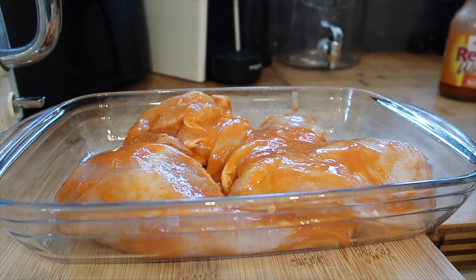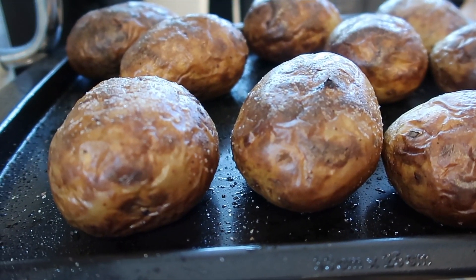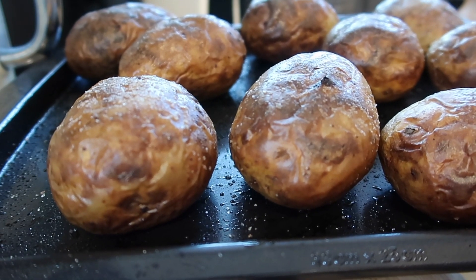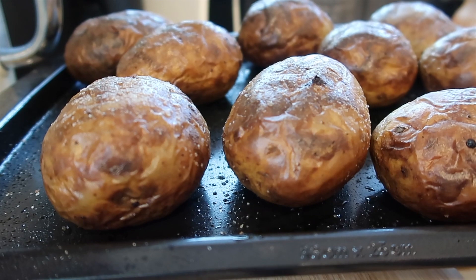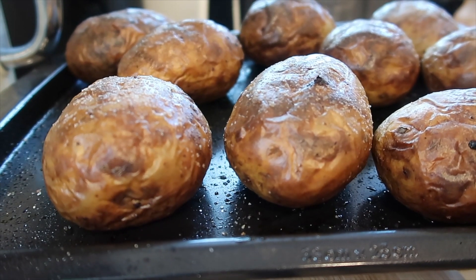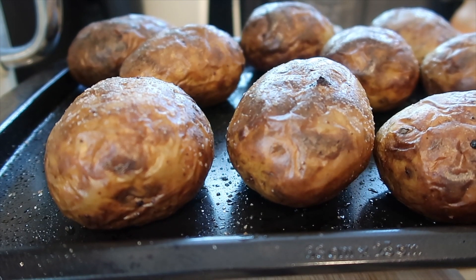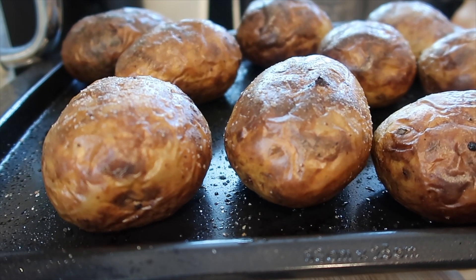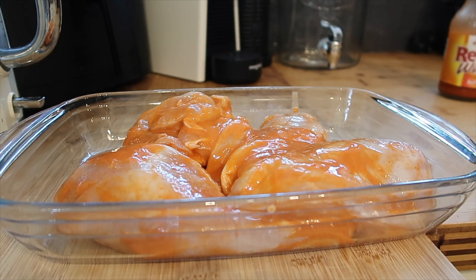I've got my potatoes here - all I did was wash them and dry them, then I pricked the skins and rubbed some olive oil and salt into them and they've been in the oven on 200 degrees for about 50 minutes to an hour. Then I'm going to cut them in half, scoop out some of the middle, and fill them with a buffalo and cream cheese mixture, top them with grated cheese and some spring onion, and put them back in the oven.